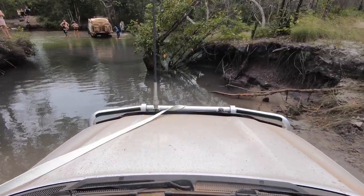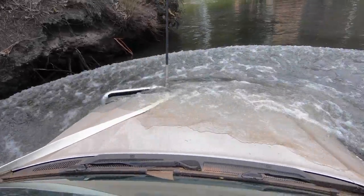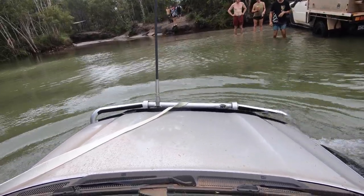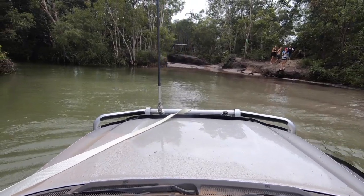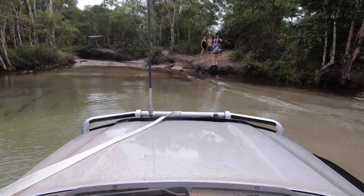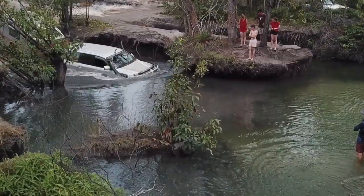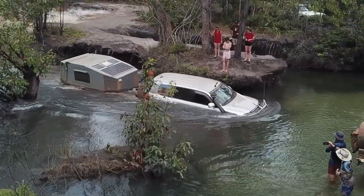Soon after leaving the swamp, we came upon over a dozen vehicles lined up waiting to attempt the infamous Nolan's Brook. After watching several other vehicles make the attempt, we picked a line, hooked up a strap just in case, and headed across. The water was around 1.2 metres deep for the first half of the crossing, with a short, steep, sandy climb out through the shallower water. Here it is again from outside the car, showing just how high the water is and the scrabble as the cruiser climbs out of the deepest section.